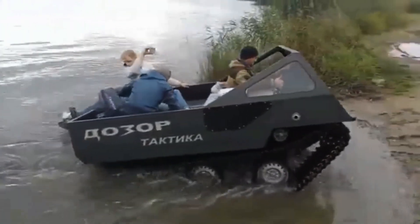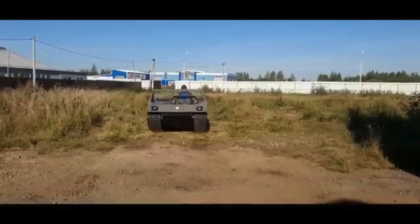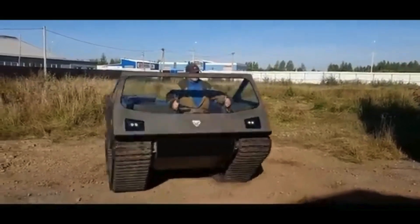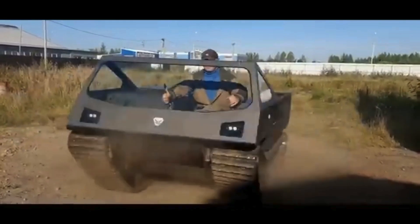The Dozer-B is equipped with a remote-controlled 12.7mm machine gun, complemented by advanced optics including a camera and thermal imaging with a laser rangefinder, ensuring operational effectiveness in various conditions.